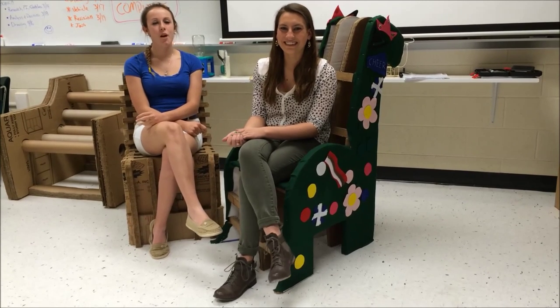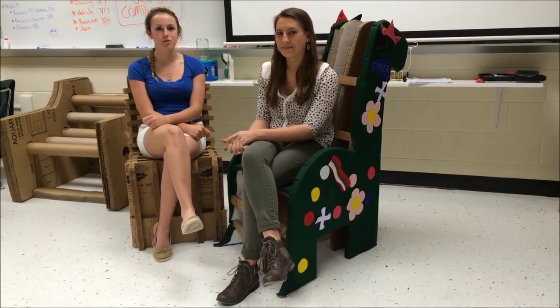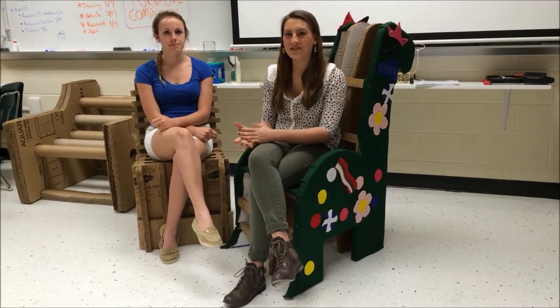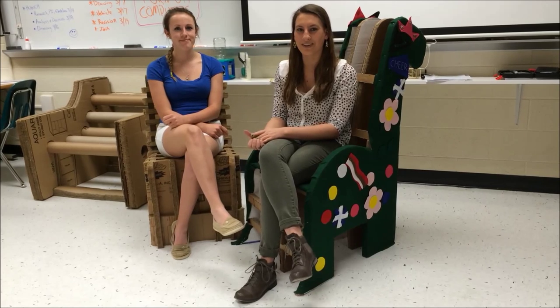Hi, I'm Kristen. And I'm Jolie. We are from Ms. Seltzer's advanced drawing class at Grafton High School in York County. We worked on a transformative learning project building a cardboard reading chair for Ms. Seltzer's first grade class at Cosin Primary School.